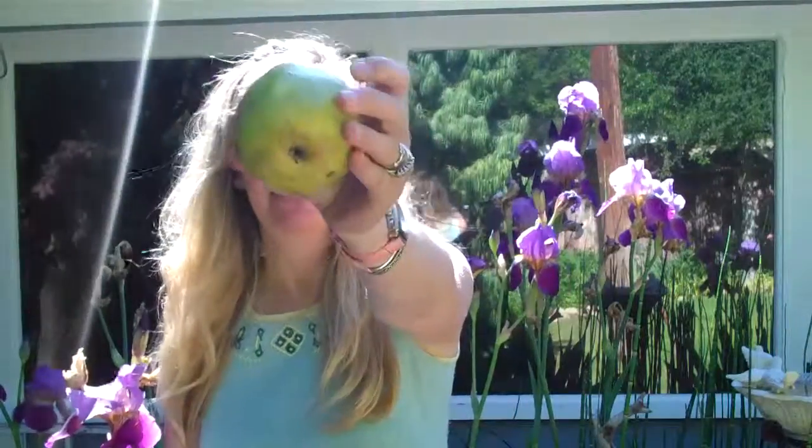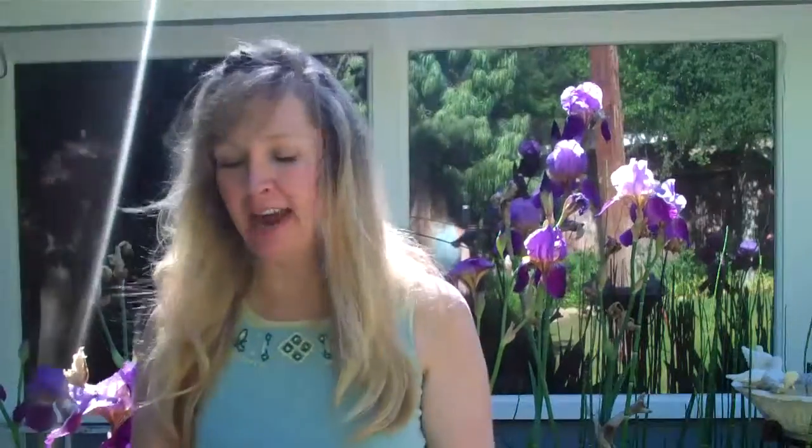This is a pear. Pears are fabulous. They have really good sugars. This is what the inside looks like. You know how there's healthy sugars and not healthy sugars — pears have lots of healthy sugars. They're really, really sweet. They're like candy.